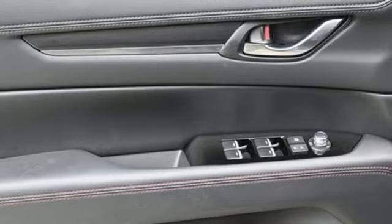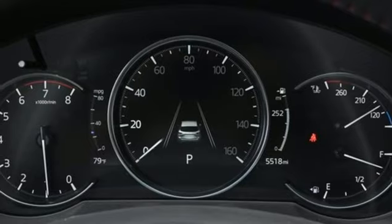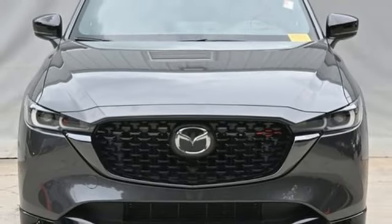Wi-Fi hotspot. External memory control. Express open sliding and tilting sunroof. Inductive device charging. And heated and ventilated leather sports seats.